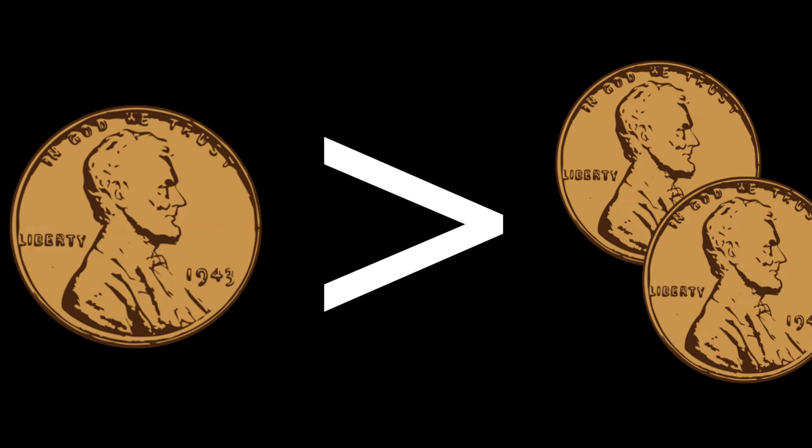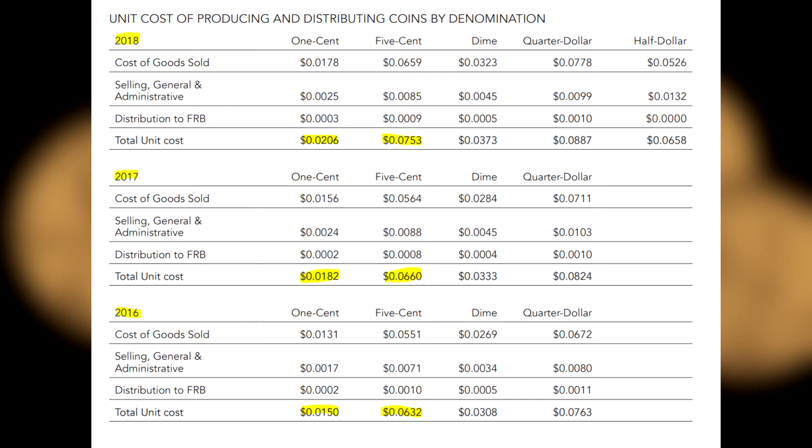It literally costs more than two pennies for the U.S. government to mint a single penny. In the fiscal year of 2018, it cost the government 2.1 cents to make and distribute a single penny. It's not just pennies — in the fiscal year of 2018, a nickel cost 7.5 cents.